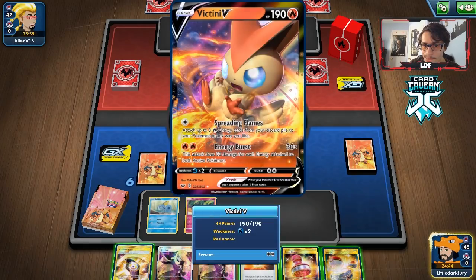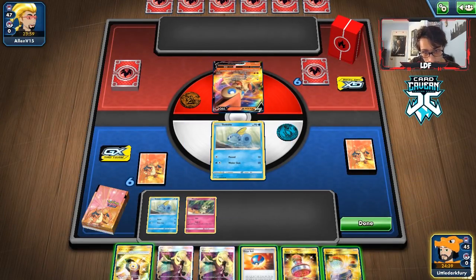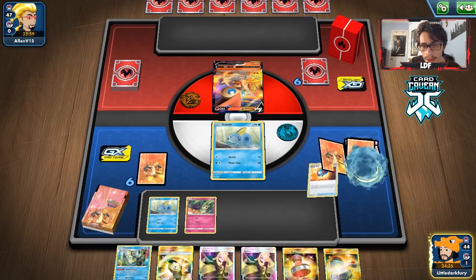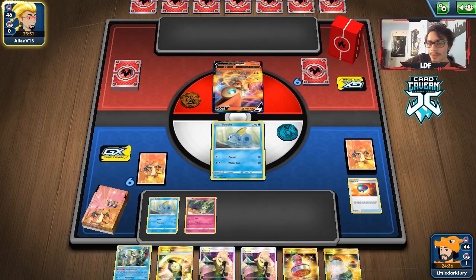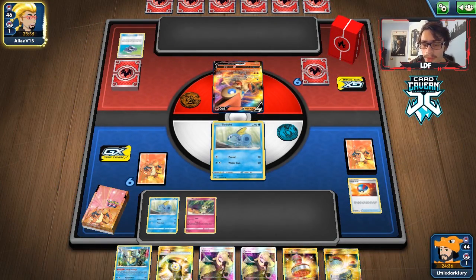Our hand is not very good for turn one. Let's see what Great Ball gets us — okay, Drizzile. If we can draw a Rare Candy, that could work out. This is where I wish I had Evo Incense. I still like playing Great Ball because it can find you basic Pokemon. You guys could go down to three Great Balls and one or two Evo Incenses if you want. We can't get knocked out by Victini because we don't have energy on — that 70 HP is pretty relevant here.